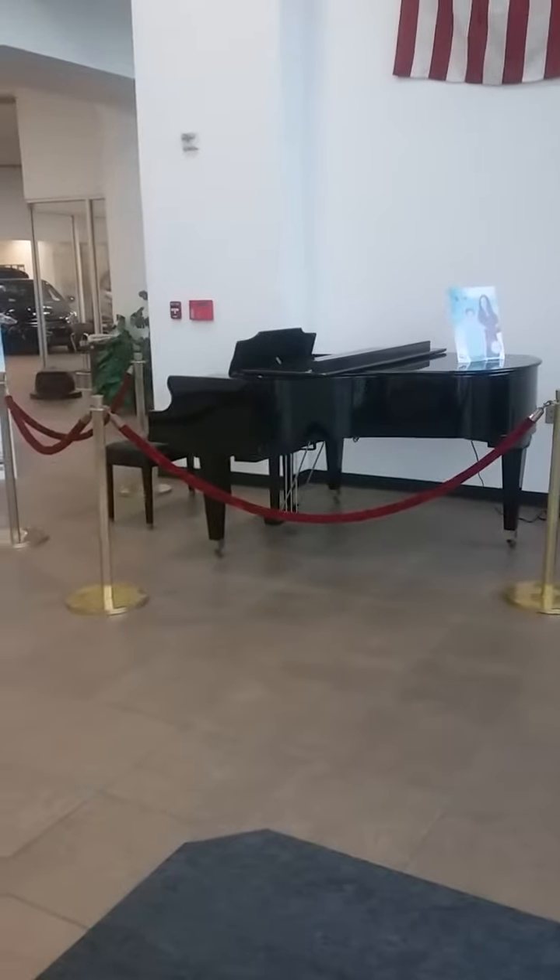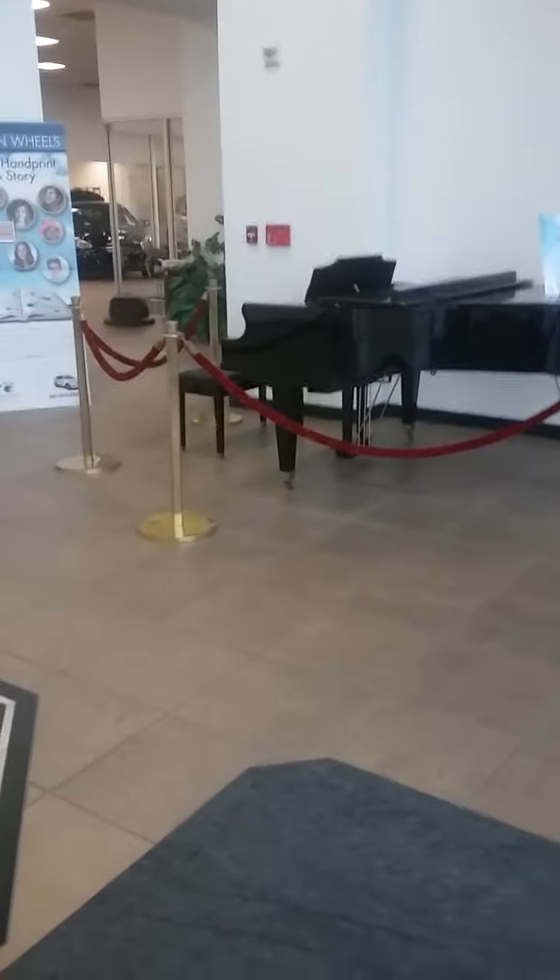Jennifer, welcome to Claremont Hyundai. We're here at 508 Auto Center Drive in the beautiful city of Claremont, and we welcome you to come on in. Here's that beautiful new Hyundai Sonata that you were looking for. We definitely want you to come on in, meet with our sales professionals, and take a great test drive.